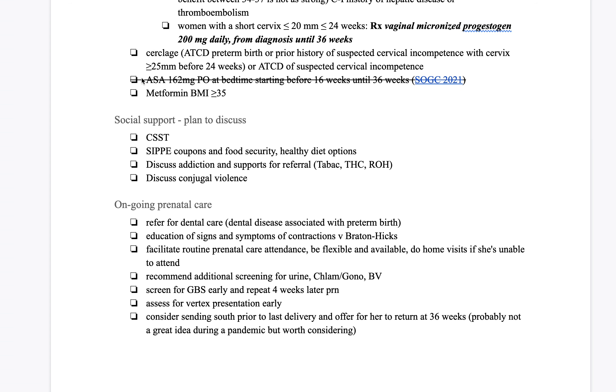One last comment: this is crossed out, but it may come in soon. I had made a mistake interpreting the SOGC guideline — aspirin is not indicated in the case of history of preterm birth; it is indicated when the woman has a history of preeclampsia. However, keep an eye out, as there might be a new recommendation that aspirin is indicated starting before 16 weeks until 36 weeks if the woman has a history of preterm birth — that could be new recommendations in a year or so.